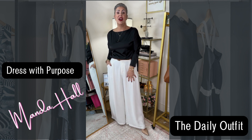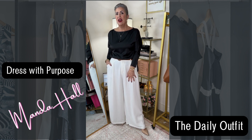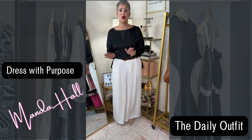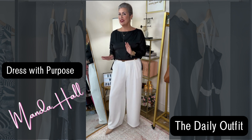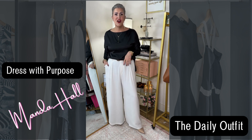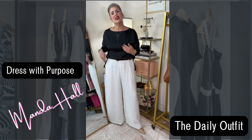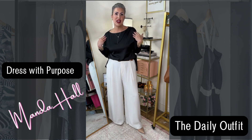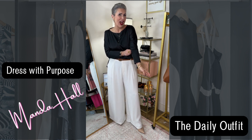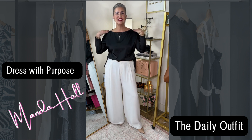These pants are in white — I also have them in black. They are one of the ones that went viral. They are super comfy, you can dress them up or you can dress them down, and I just love the fit. Then of course I have on this black silk top, or silk-like top, that I got at Dillard's.